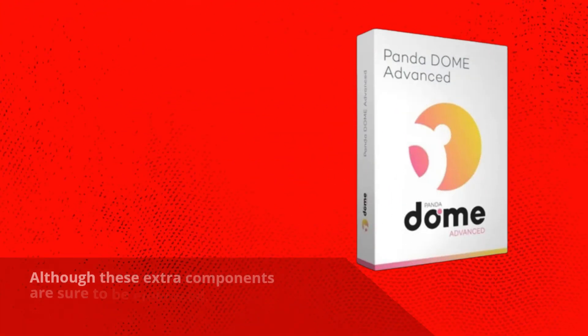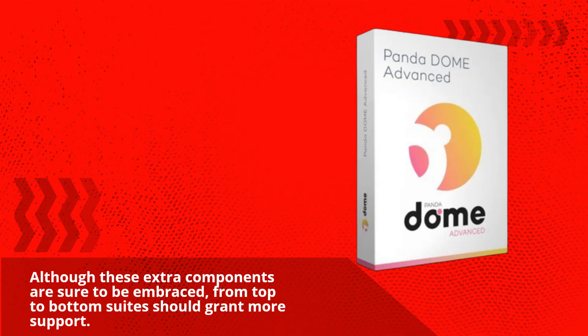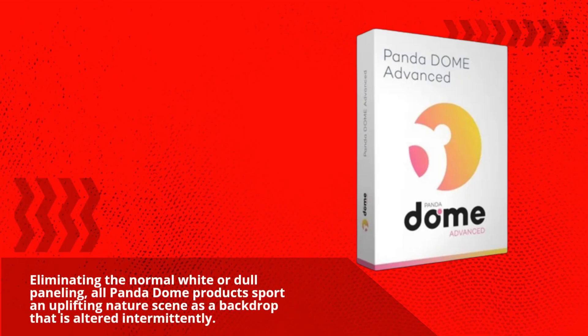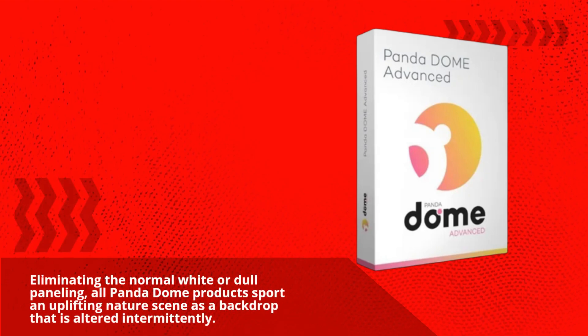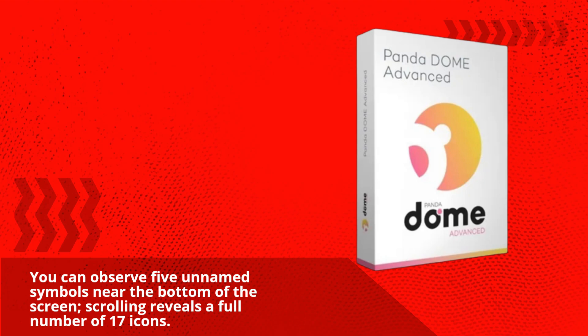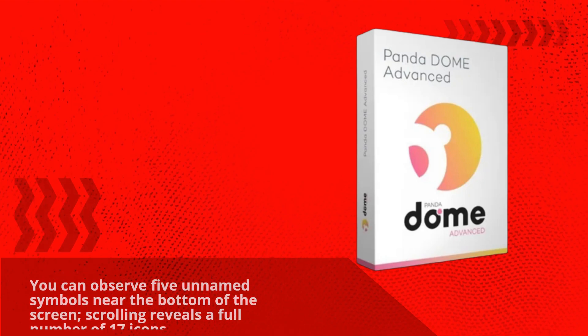Although these extra components are sure to be embraced, top-to-bottom suites should grant more support. Eliminating the normal wide or dull paneling, all PandaDome products sport an uplifting nature seen as a backdrop that is altered intermittently. You can observe five unnamed symbols near the bottom of the screen; scrolling reveals a full number of 17 icons.